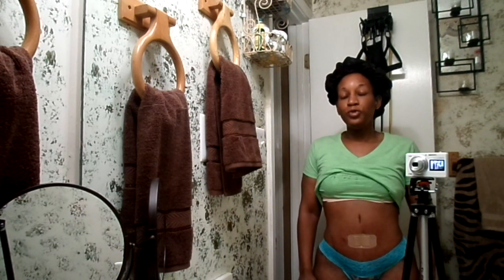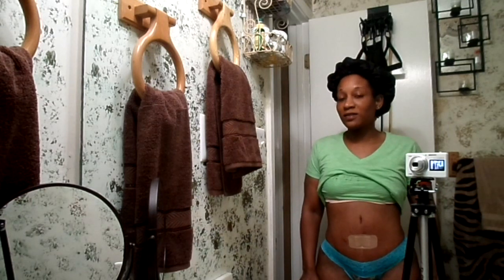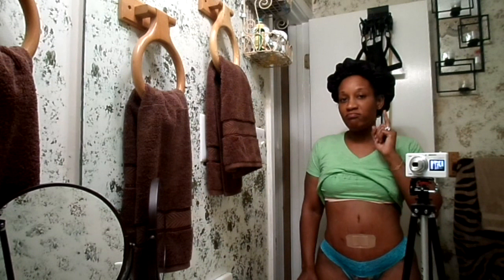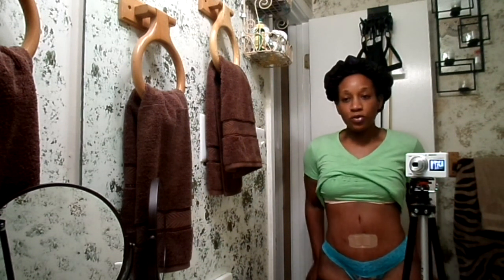I'm happy. For those of you out there thinking about a tummy tuck — do it. I'm telling you, you look awesome, you look amazing. I support you 100 percent. If this is something you're looking into doing and getting a tummy tuck, I say you won't go wrong.